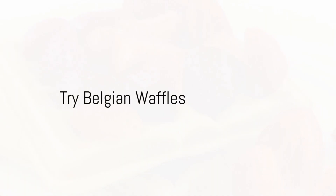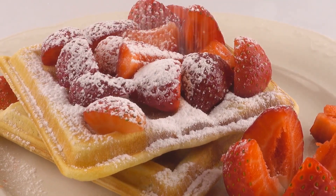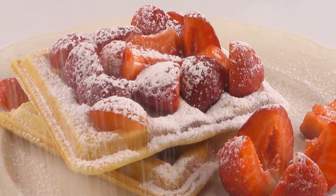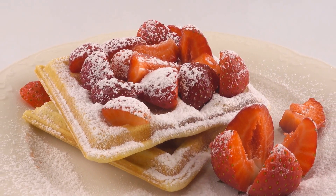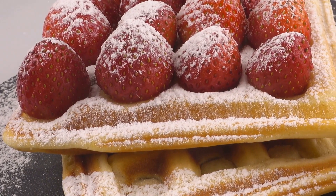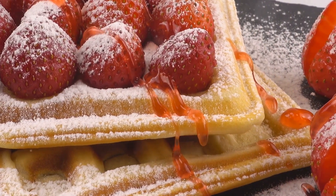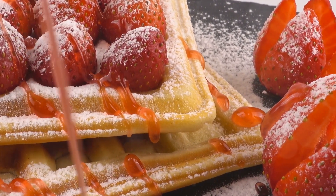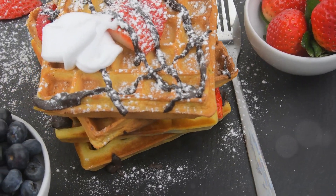Coming in at number 3, your taste buds are in for a treat with Belgian waffles. Brussels is not just about the architecture and art — it's also a city that knows how to satisfy your palate. Among the culinary delights that Belgium is famous for, their waffles stand out. Slightly crispy on the outside, soft and fluffy on the inside, these waffles are a dream come true for anyone with a sweet tooth.